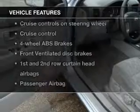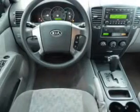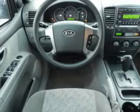Plus, enjoy these notable features that are included in this vehicle: power door locks, power windows, cruise control, and AM-FM stereo with a CD player. Power mirrors, power steering, and adjustable tilt steering wheel.